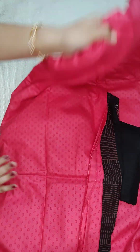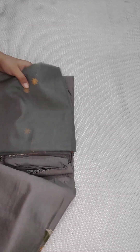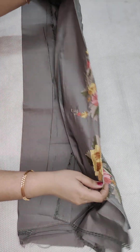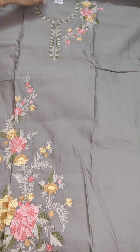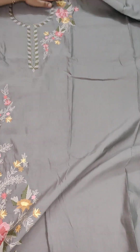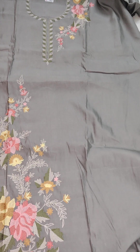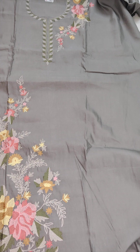If anyone likes our collection, don't forget to subscribe to our channel and share with your friends and family. Coming to the next one — here is a beautiful muslin fabric dress material with beautiful ari work embroidery, including a lovely neck design. The embroidery is very detailed and high quality. Price is just 1100, free shipping all over India.